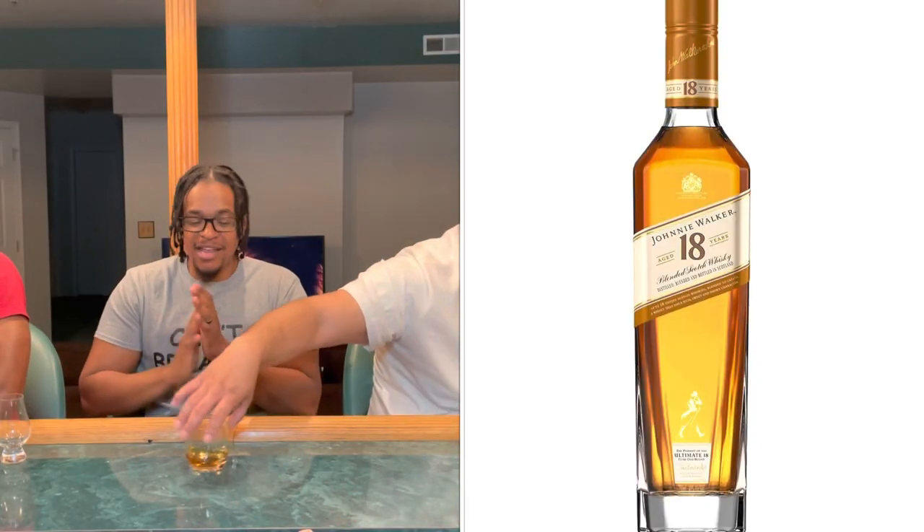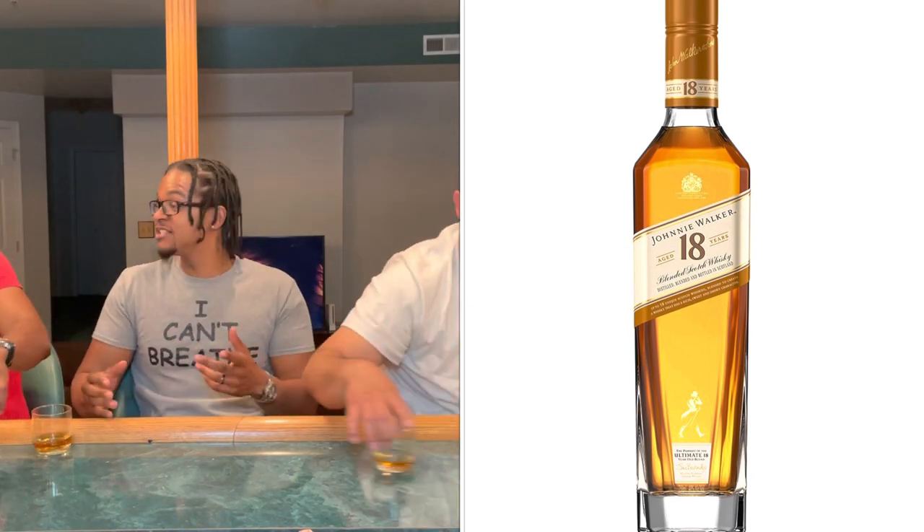Next up, we'll be tasting the 18 Year — which is actually new for me. I have not had the 18 before. When you think about the red, green, black, blue label, I was very surprised that this didn't get a color — it's just the 18 Year bottle. Didn't it used to be the Platinum? Yes — they stopped using the Platinum label and they changed it to the 18.